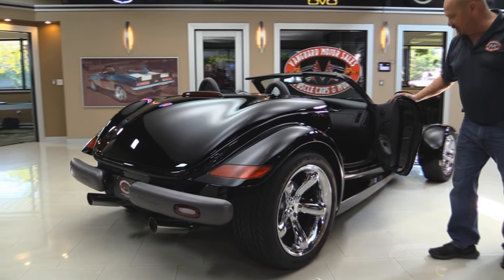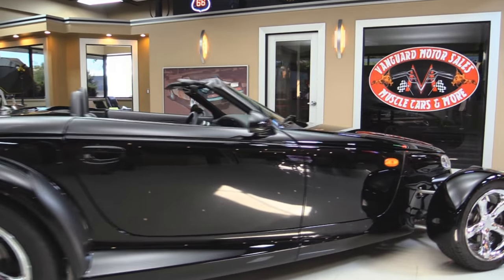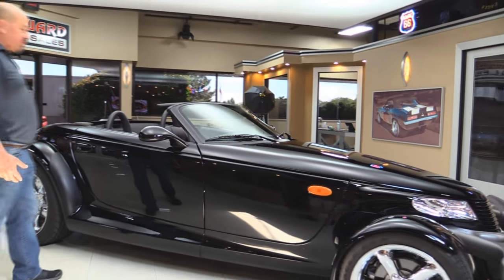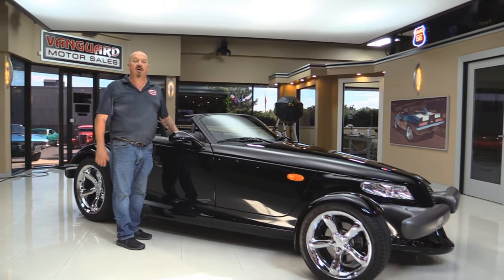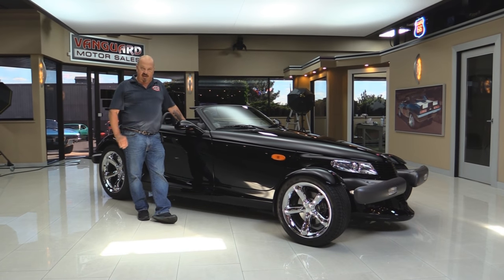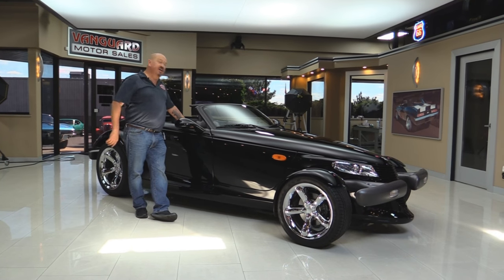Look how clean everything is. She is amazing. Now here at Vanguard Motor Sales, we're not consignment dealers. That means we took the time to check this baby out before we brought it here, and once it did get here, we go through it and inspect it to make sure everything's in good working order. Now let's check out the interior.